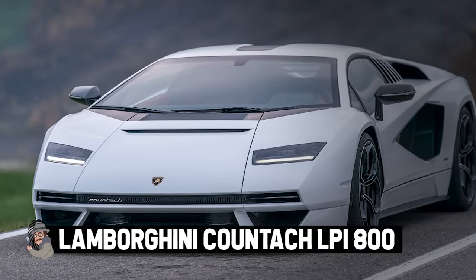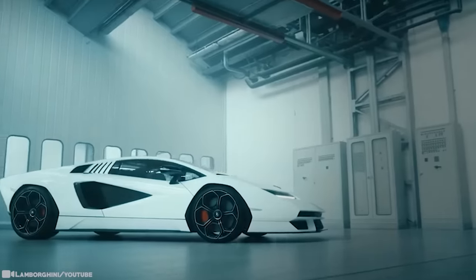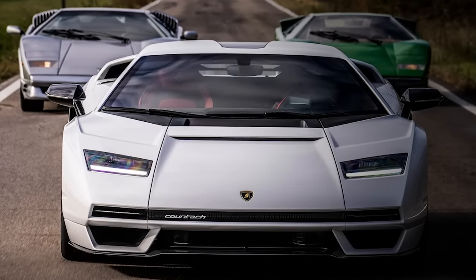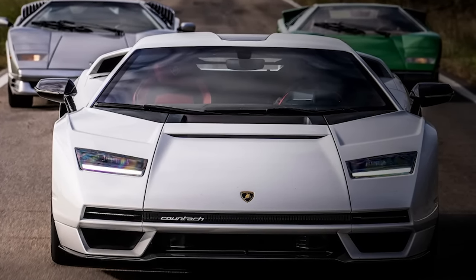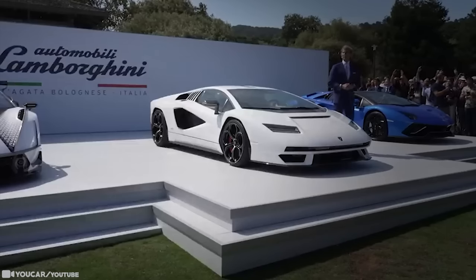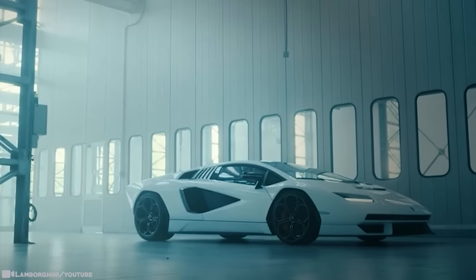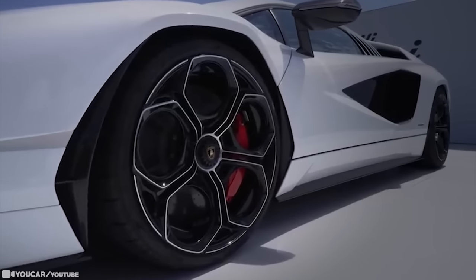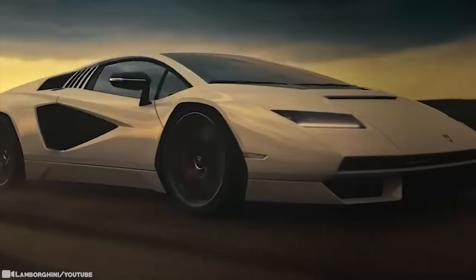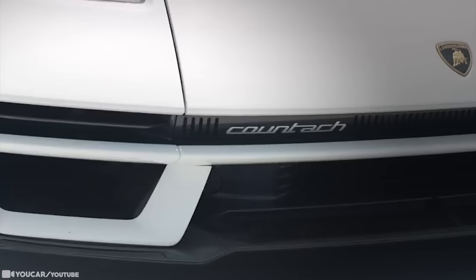Lamborghini Countach LPI 800. For the first time in the history of Lamborghini supercars, the storied Italian company revived a nameplate for a new vehicle. The Countach is arguably the exotic car that created the supercar segment, and now, after 30 years, it lives again. You can't have a Lamborghini Countach without a V12, and this one has it in spades. The Countach LPI 800 cranks out 599 kilowatts to all four wheels through a seven-speed gearbox. Lamborghini says it reaches 60 mph in 2.8 seconds, 124 mph in 8.6, and wind resistance will stop you at 221 mph — easily the quickest, fastest Countach ever.